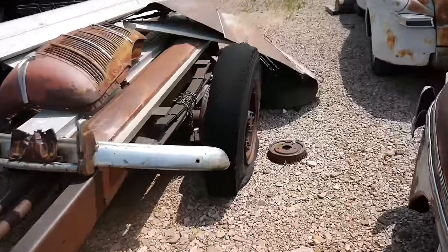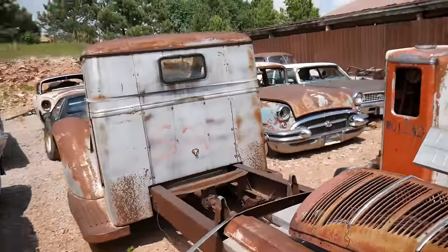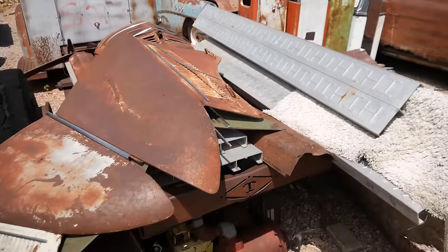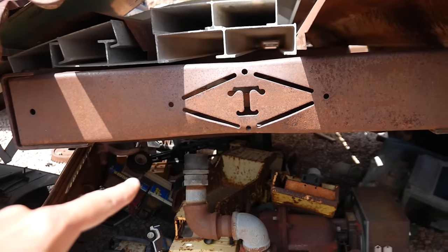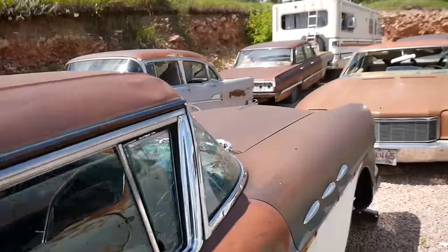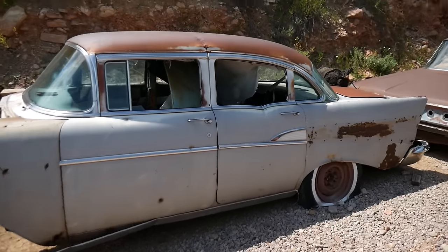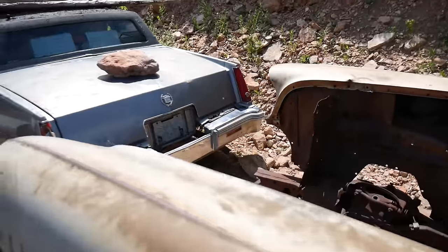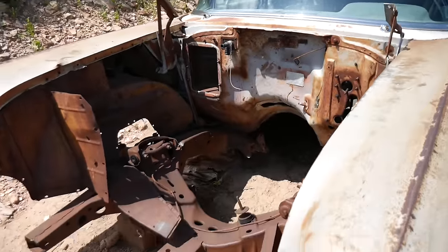These Diamond T trucks are really fascinating - they're getting really scarce and hard to find. That one came from Eastern South Dakota. You can tell they're a Diamond T because of the way that they are. Love these Buicks - that's great styling. Monte Carlo. Corsair 57 - a lot of good metal on this car. Not sure where that one came from.